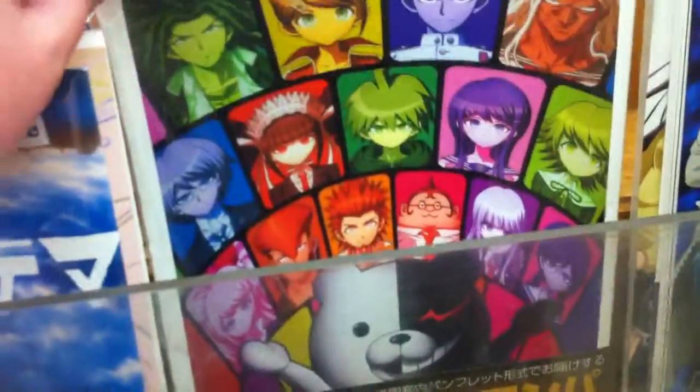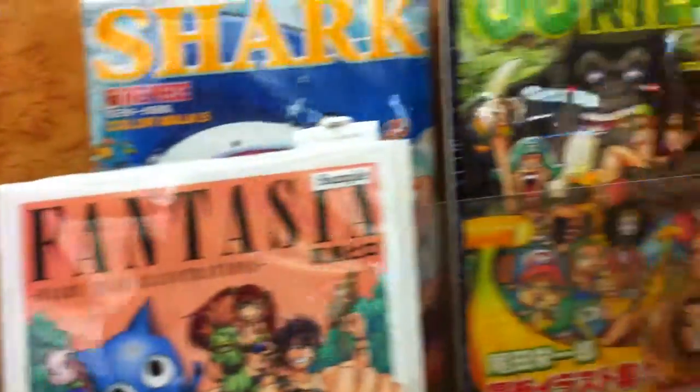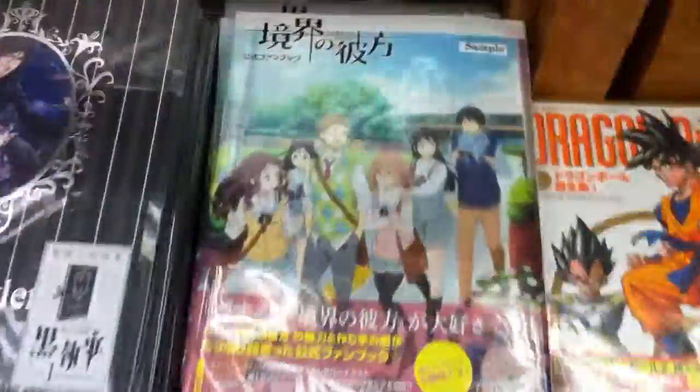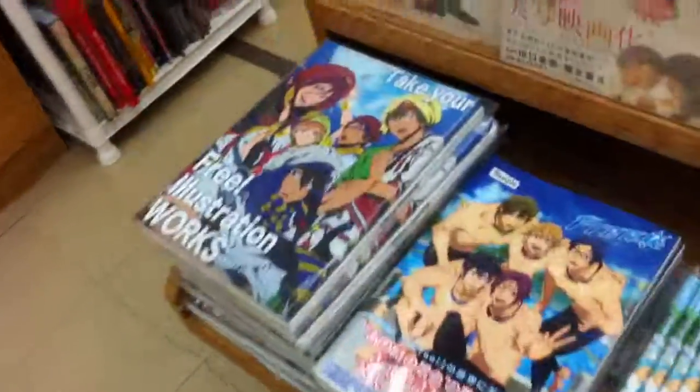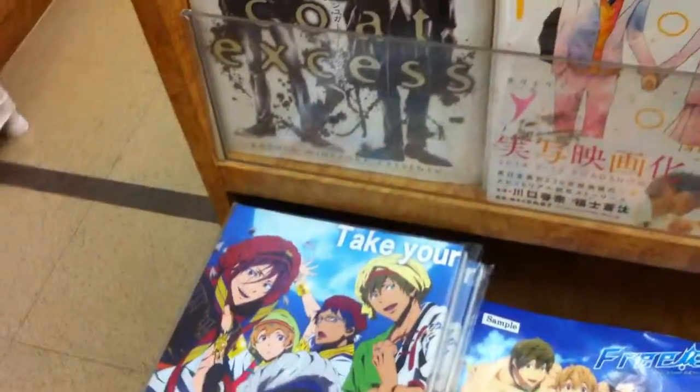Then there's this one — it's not open — and of course there's One Piece and stuff. So this is the only one I'm debating about now, and I highly recommend buying this one. Thank you for watching.